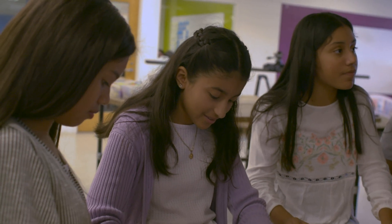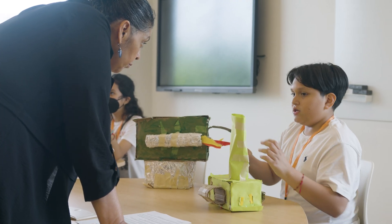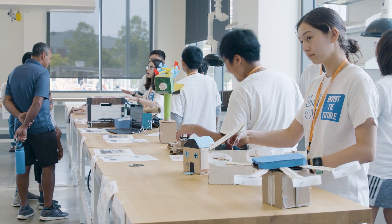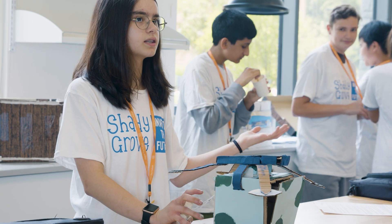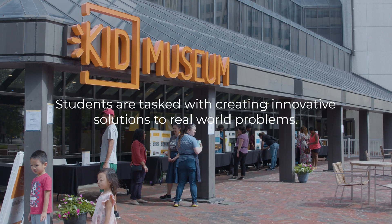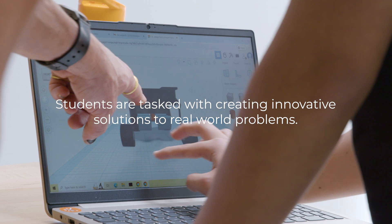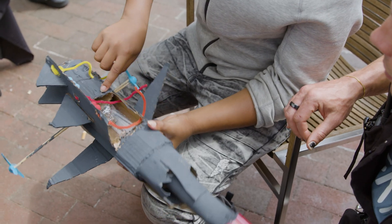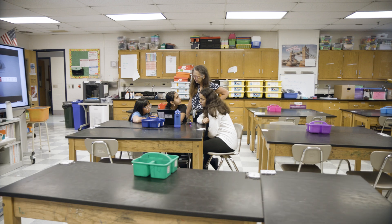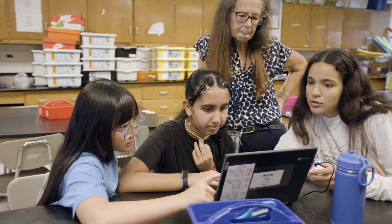Kid Museum has made a major impact in Montgomery County. Over the years it has grown to have a thousand students involved in this challenge. They get to explore and decide what they want to challenge themselves with. When it's your choice, you have more of a passion for it.